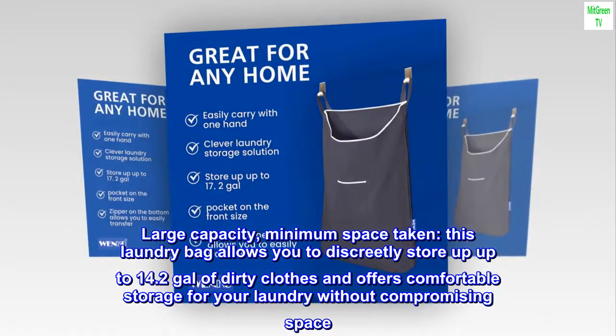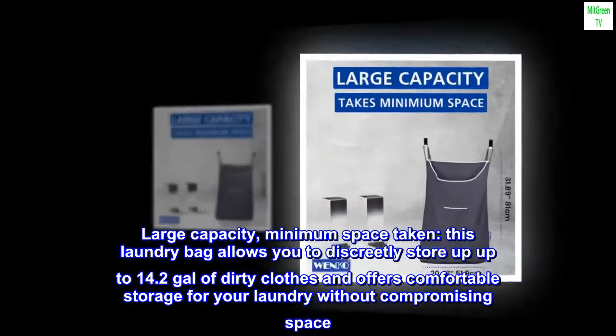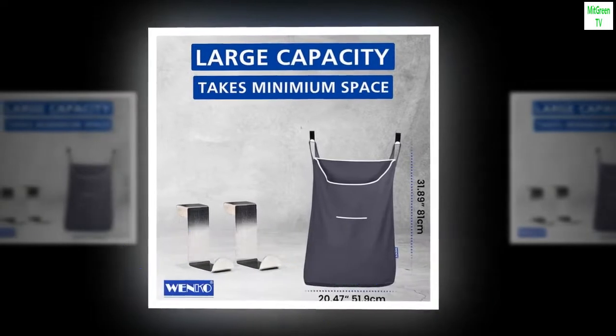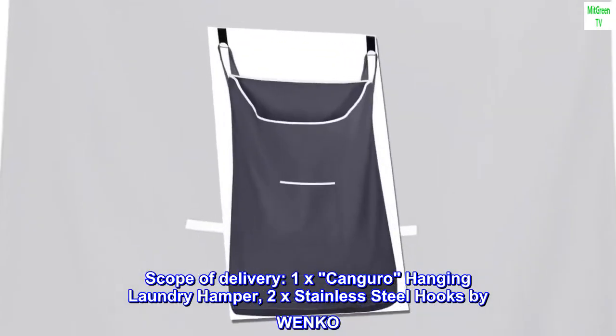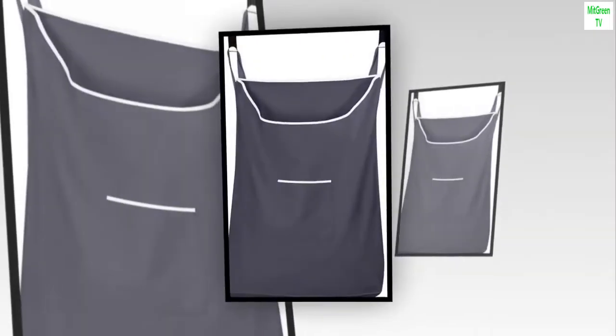Large capacity, minimum space taken. This laundry bag allows you to discreetly store up to 14.2 gallons of dirty clothes and offers comfortable storage for your laundry without compromising space. Scope of delivery: 1x Kanguro hanging laundry hamper, 2x stainless steel hooks by Wenko.